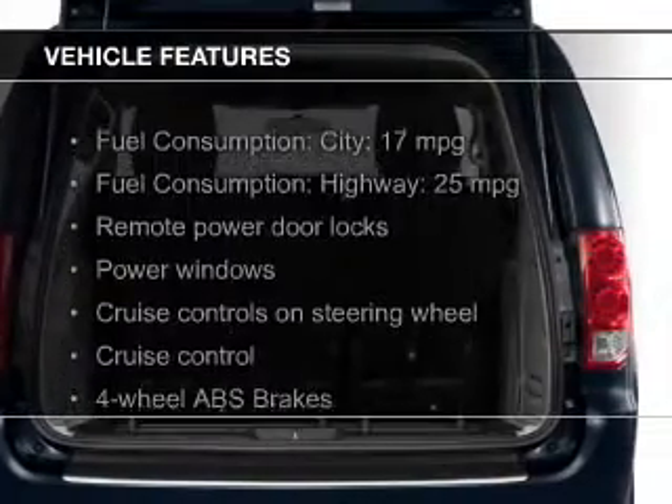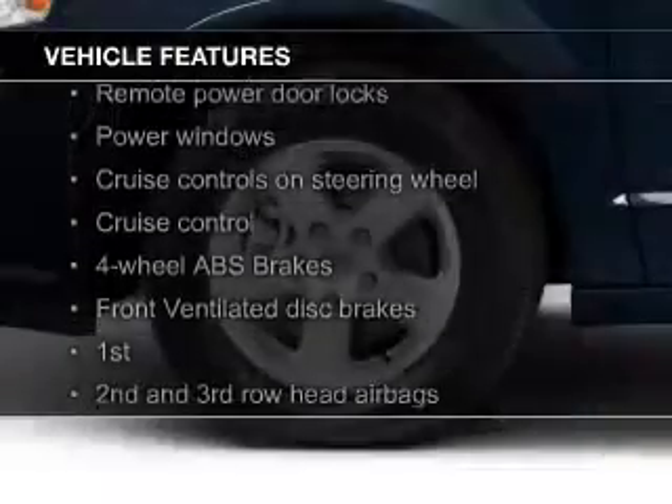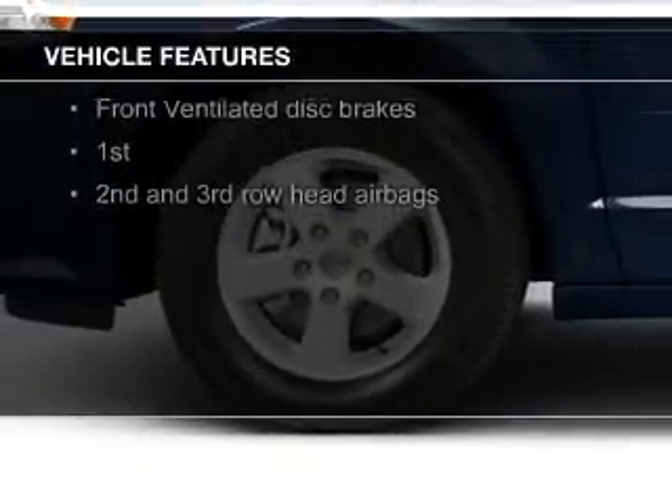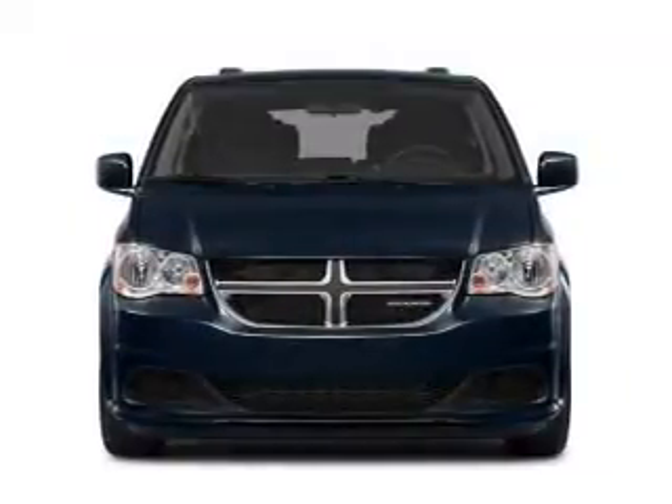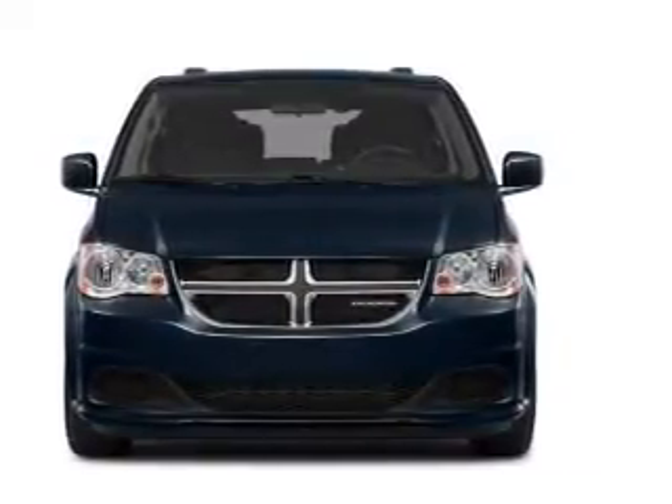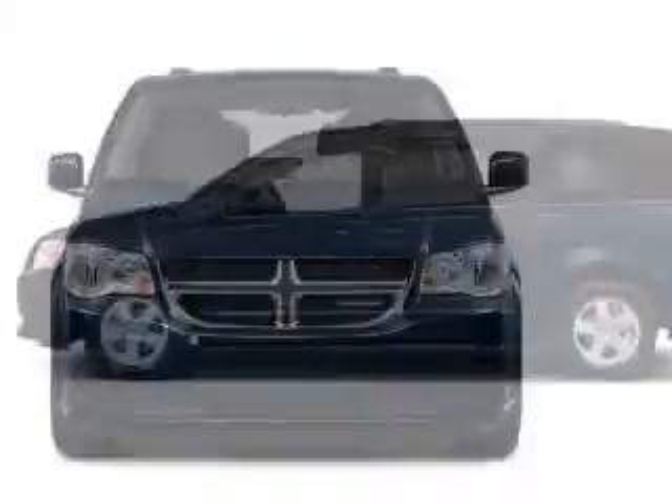The features include digital audio input, aluminum rims, dual temperature control, a tilt and telescopic steering wheel, a spoiler, cruise control, keyless entry, a trip computer, an MP3 player, and privacy glass.